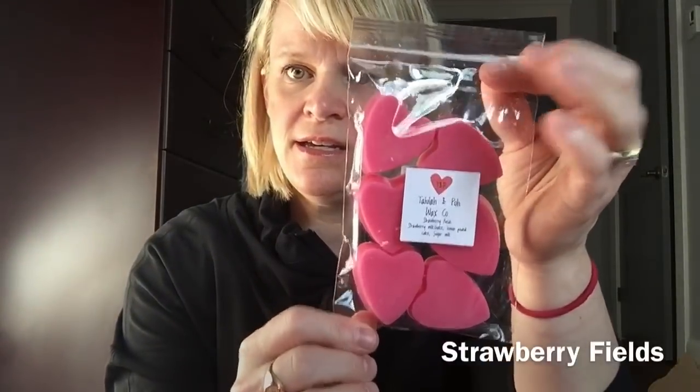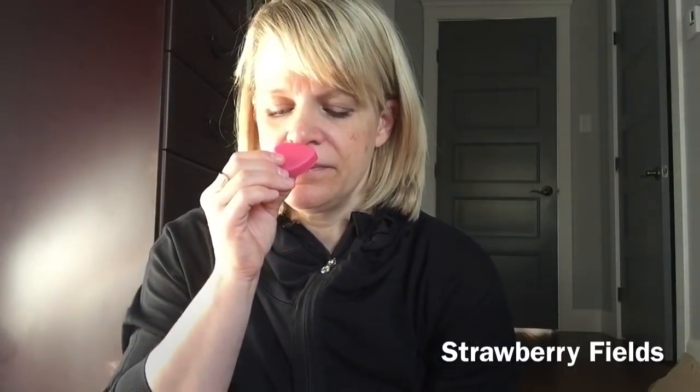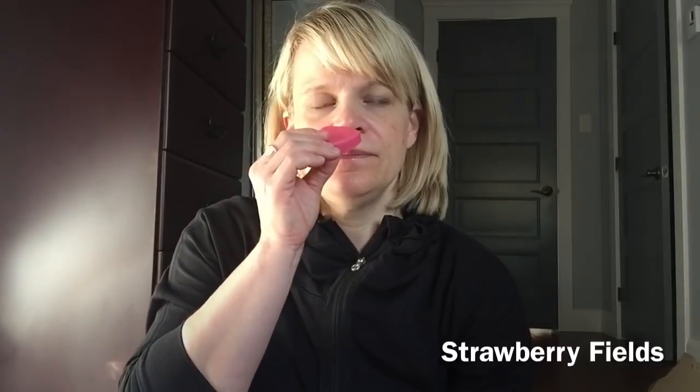Strawberry Fields is described as strawberry milkshake, lemon, pound cake, and sugar milk. I can definitely smell lemon, which is okay for me. The strawberry is soft — the milkshake kind of brings it down, not super vibrant on the strawberry. You also get pound cake and sugar milk. Yeah, that's okay — not my fave, but I have two of them, I'll still use it up.